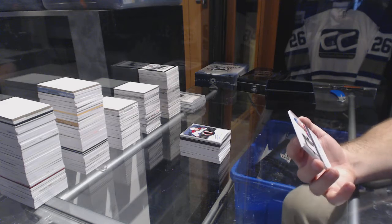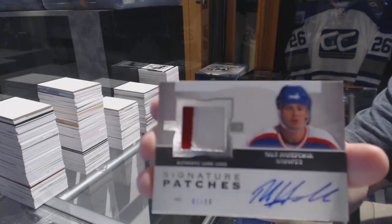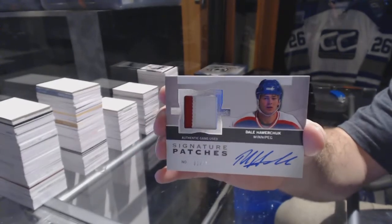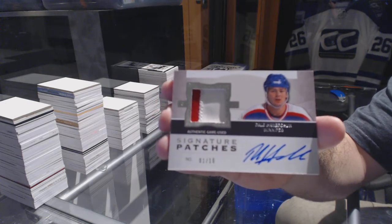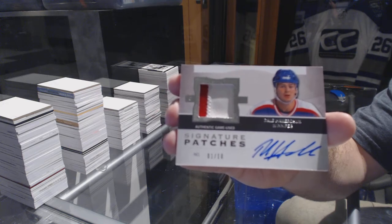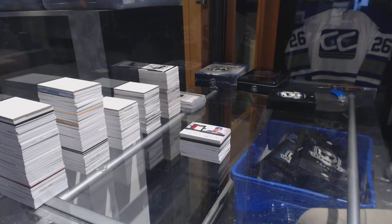One of ten short print signature patches, Dale Hawerchuk. One of ten signature patches Dale Hawerchuk — I think that's the first time I've seen a signature patch out of ten.